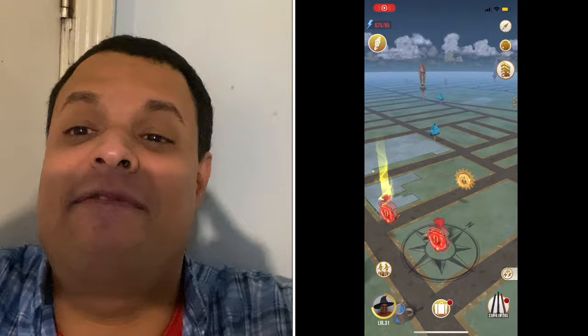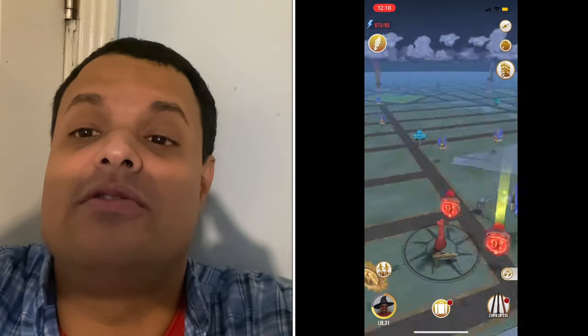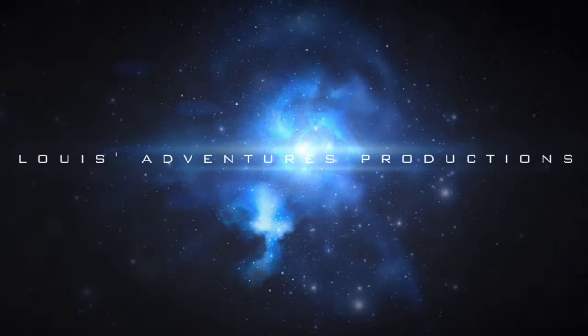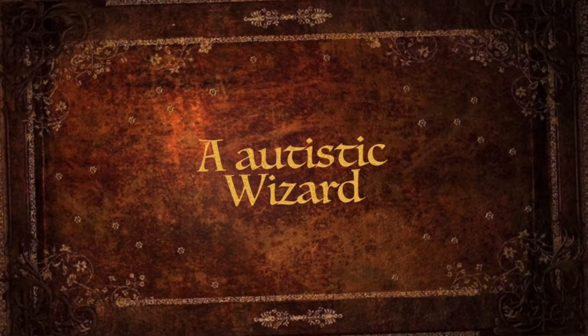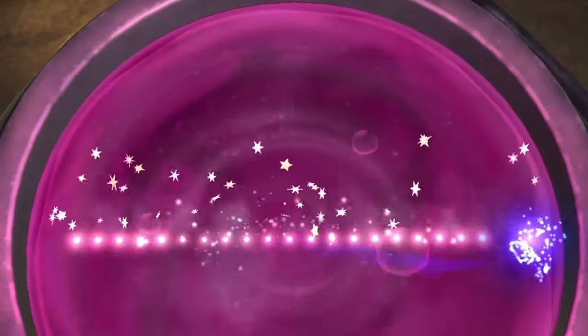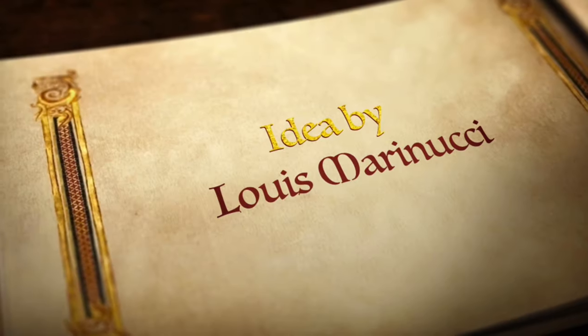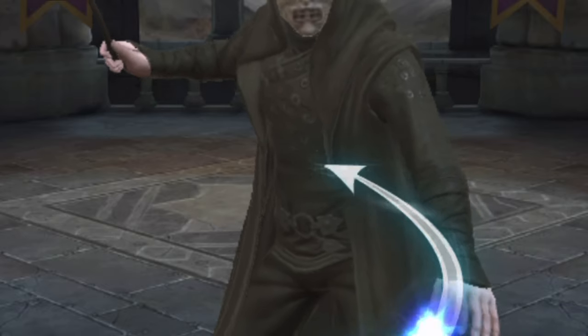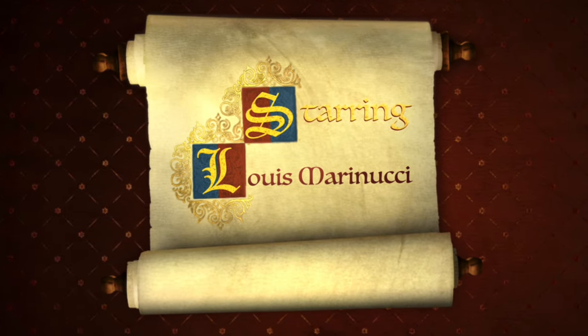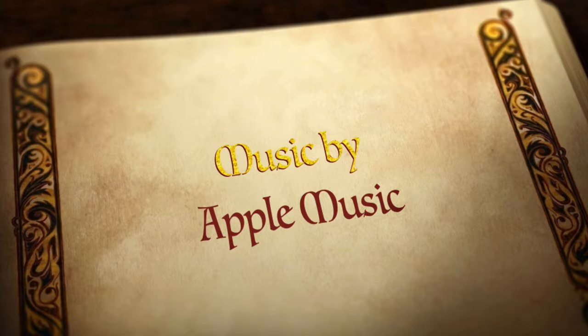The following video is a recap of Harry Potter Wizards Unite, March 2021 Community Day.